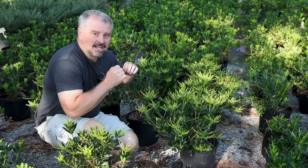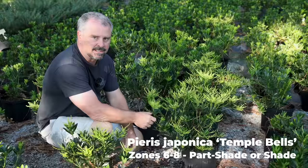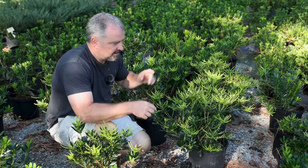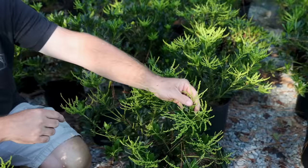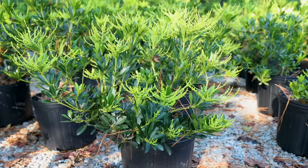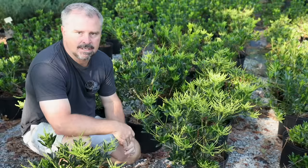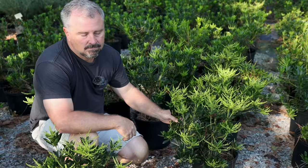Here's a Pieris called Temple Bells. This is a white-flowering one — one of the big kickoffs of spring and one of the earliest flowering woody ornamental shrubs. These almost tassel-like clusters of flowers open up in late winter, early spring, and they're lightly fragrant. It just gets absolutely covered in these bell-shaped flowers. After flowering is finished, all the new growth has a maroon coloration. Shooting this in September so it doesn't have any of that color right now, but that spring flush is almost as beautiful as the flowering.